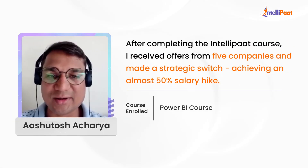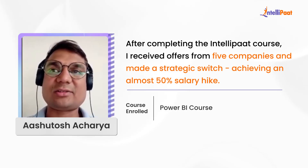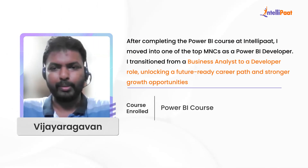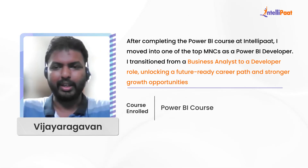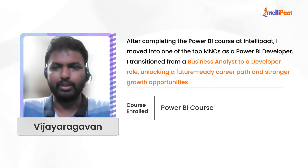I got selected in five other companies as well. When I switched from HCL to PCS, it was almost 50 percent hike. Right now I moved into one of the top MNCs with the help of this Power BI course that I completed in IntelliPath. I now joined one of the top MNCs as a Power BI developer, so my career has transitioned from a business analyst role to a developer role, which gives me good career progression.